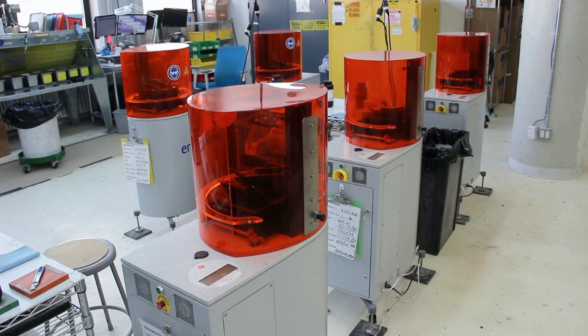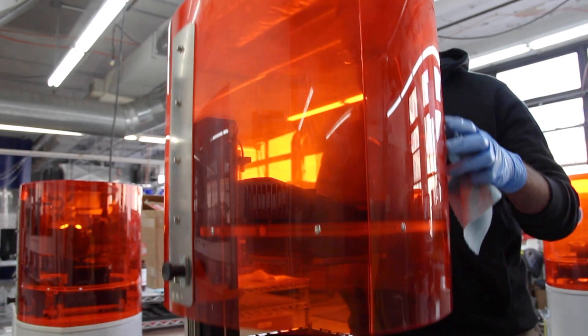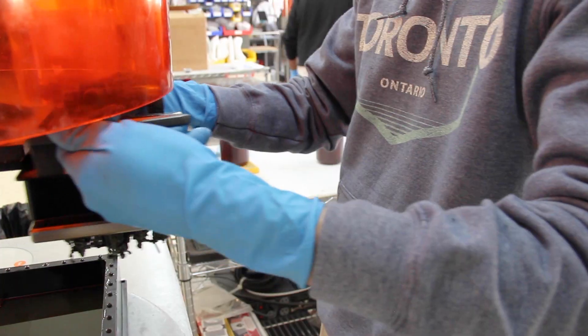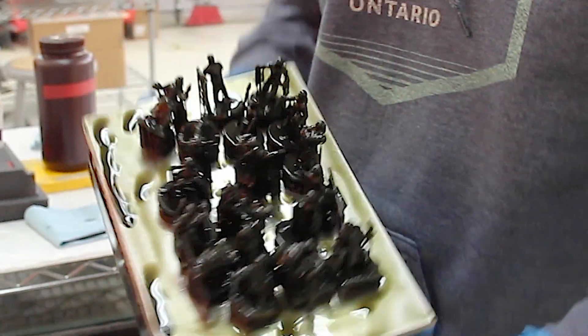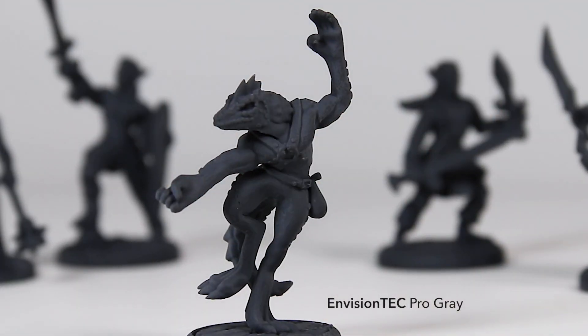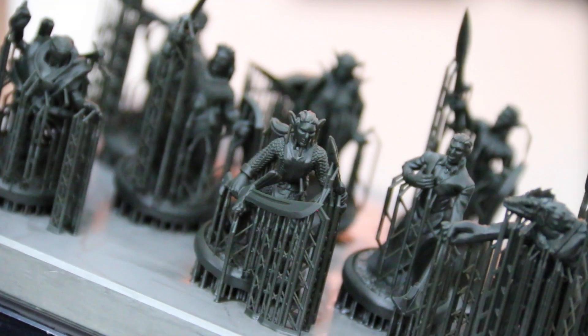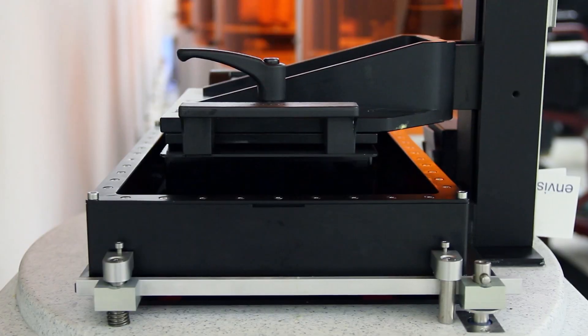For us, the Prefactor machines have been the workhorses of our Envision Tech printers. We've had them since May 2016. They really service one large customer — a tabletop gaming figurine customer. On a daily basis they're producing roughly 350 to 400 parts. We're running those machines 24 hours, 7 days a week.